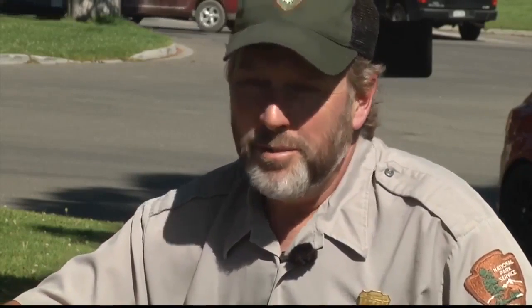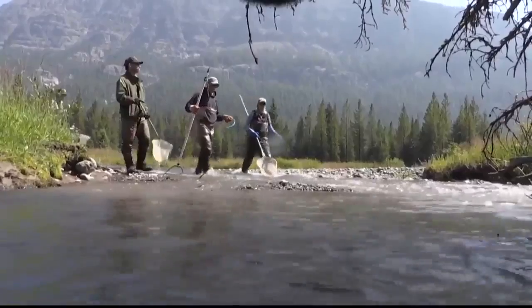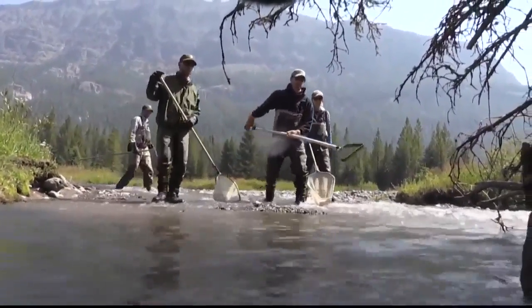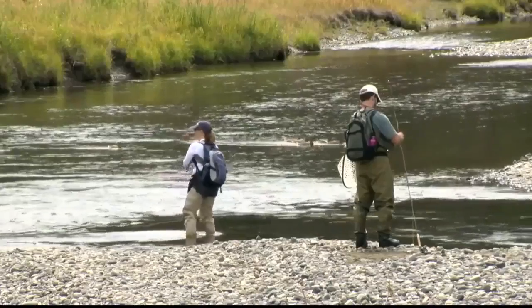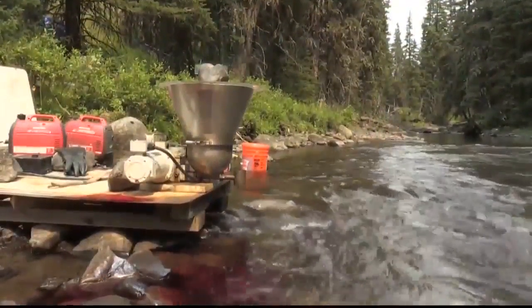We are pretty actively now trying to reverse a lot of what went on over the last century or so. That means taking to the streams too, where planted brook and rainbow trout threaten the native cutthroats. We electrofish. Anglers are sometimes asked to keep all non-native fish, and sometimes streams are poisoned — especially in situations where the cutthroat or the grayling are totally gone.